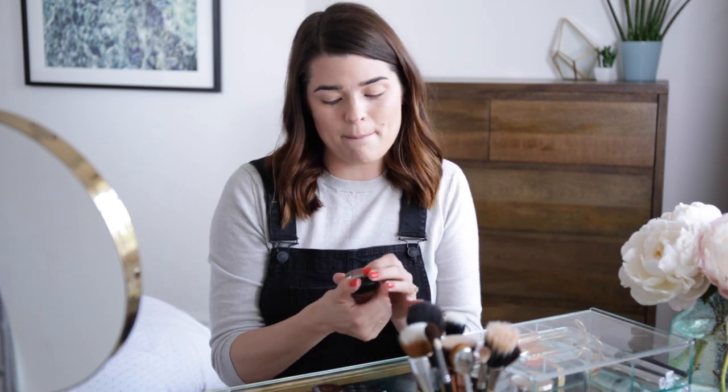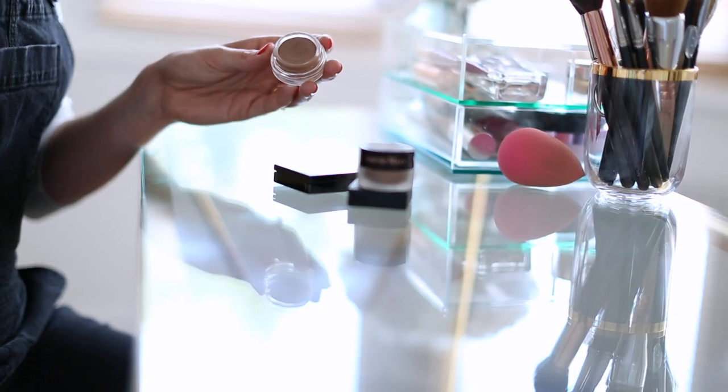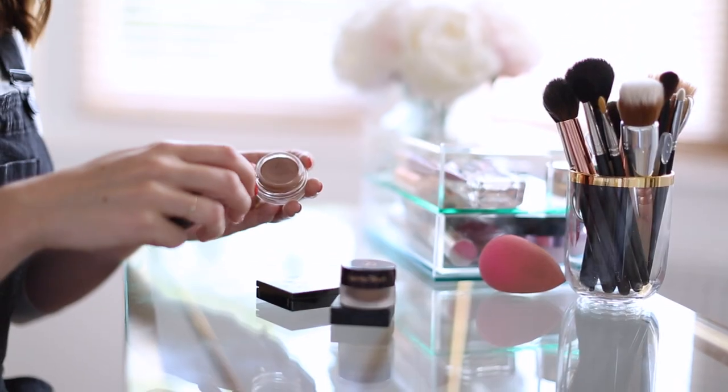The first eyeshadow option is the MAC Pro Longwear Paint Pot in the shade Groundwork. This is a very pretty, pale, muted brown — a terracotta-y shade. It doesn't look much in the pot, but it actually just looks very natural on the lid; it looks very kind of shadowy almost.